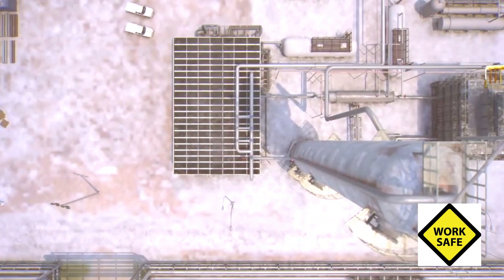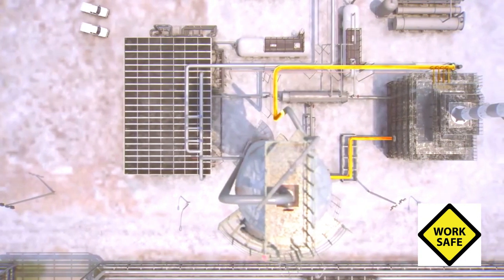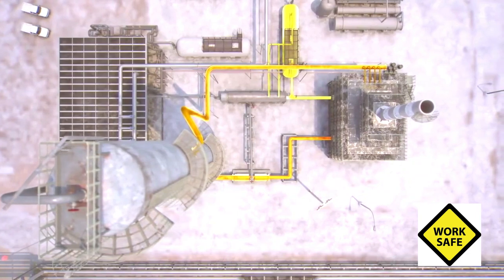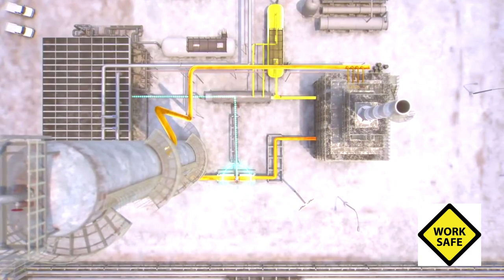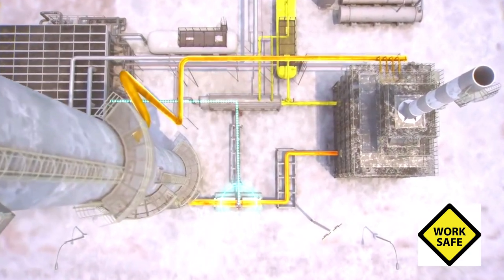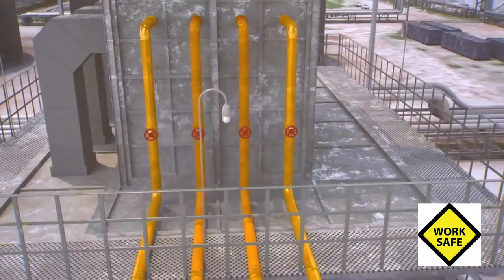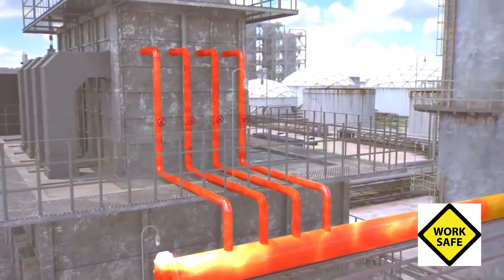At 9:51 a.m., operators resumed the start-up. They began recirculating the liquid feed and adding more liquid to the already overfilled tower. Start-up procedures called for regulating the liquid level using the automatic level control valve, but the board operator and others had received conflicting instructions on routing the product. As a result, this critical valve was left closed for several hours, blocking the flow of liquid from the tower. A few minutes later, operators lit burners on the furnace to begin heating up the feed, part of the normal start-up process.